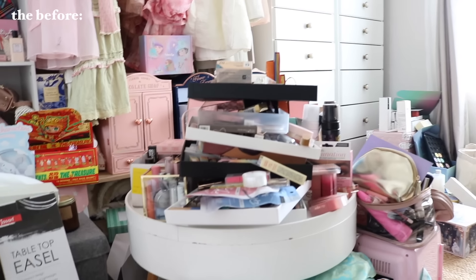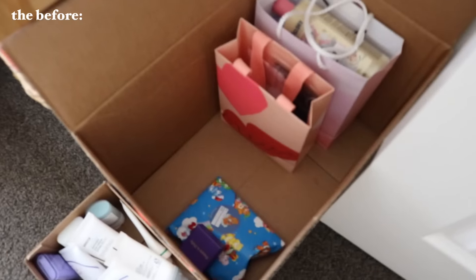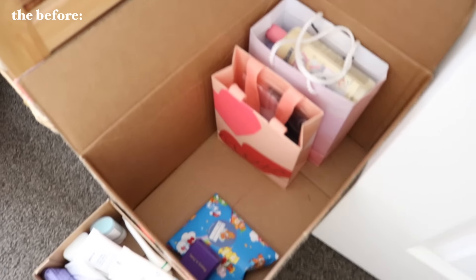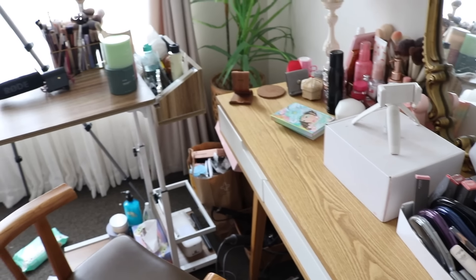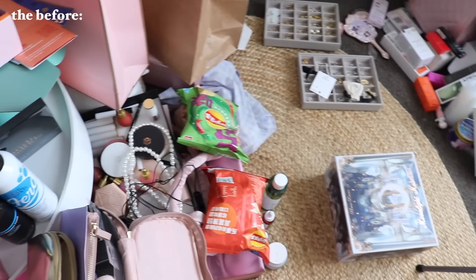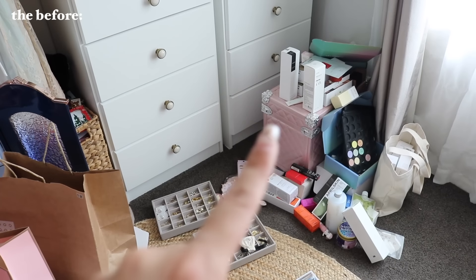This was honestly piled up from last year — August, September — after my Japan trip, and I just haven't had the time to clean it up. So I finally took some time off to get this all sorted out, and I feel like I'm just in a better mindset now.